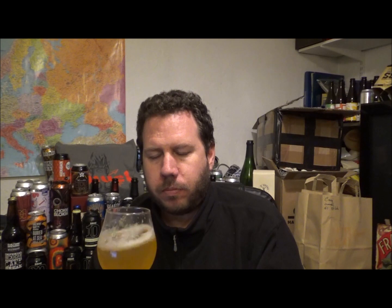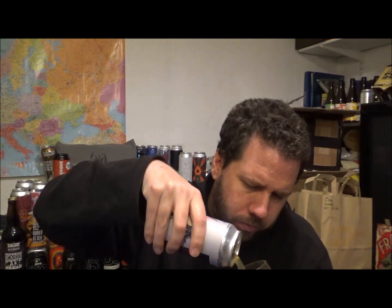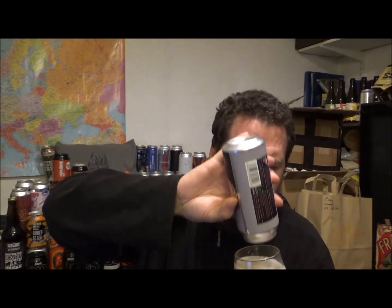Cheers. This one definitely has a little bit of lemon zest, lemon pith. Then it's got a slight kind of sweet edge to the beer. Very light, very light. Very approachable. Low bitterness.